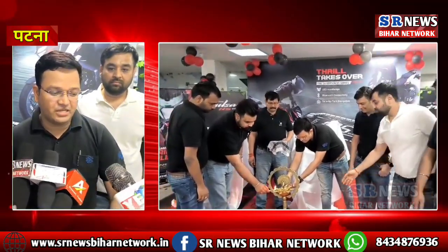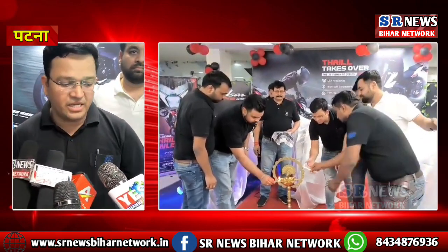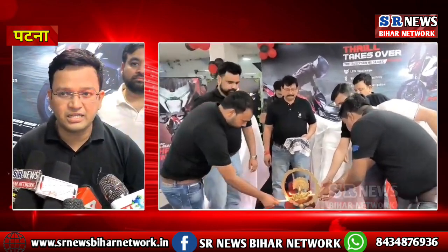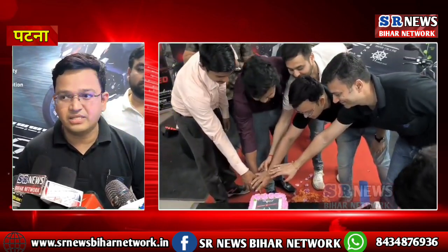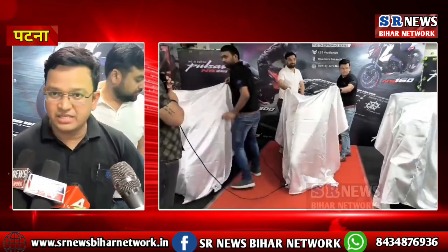Thank you, guys. Bajaj is continuously upgrading our products. In this NS flagship series, we have 3 models: NS125, NS160, and NS200. We have upgraded, and what you see in front of us is the NS160.